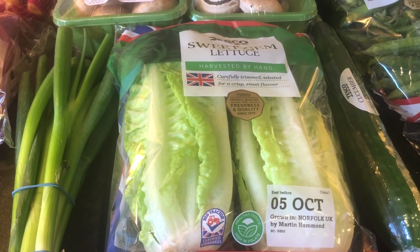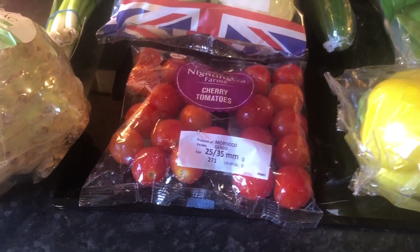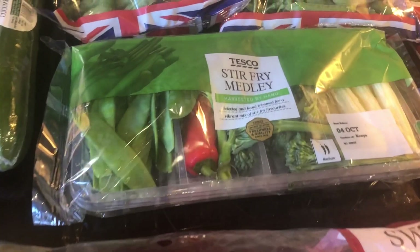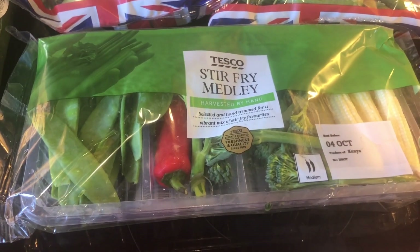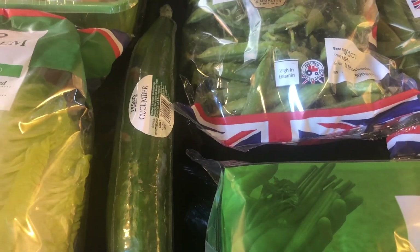Sweet gem lettuce — they are speed foods. Some cherry tomatoes — they are a speed food. Some sweet peppers — they are a speed food. A stir fry medley, just for an easy lunch for me today, and they are all speed foods in there. And there's a cucumber — that is a speed food.